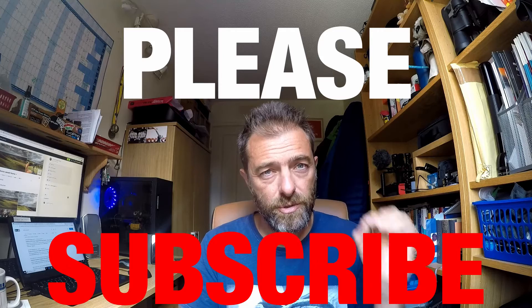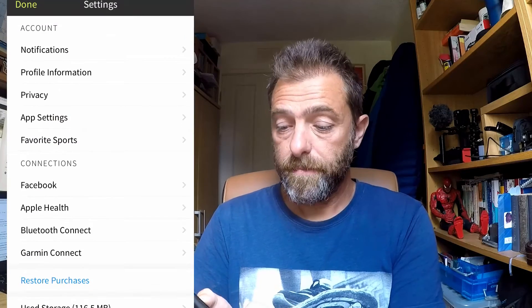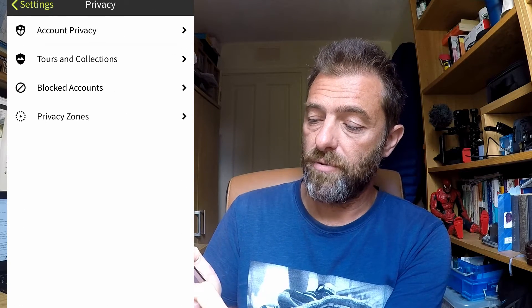We'll have a quick look at the app now and do some screen recording. While that's just setting up, please remember to subscribe — I'm getting really close to a nice milestone on the channel. So thank you very much if you're already subscribed, and if you haven't, please go do it now. Right, here we go. You can now see there's a privacy option, and you've now got: account privacy, tours and collections, blocked accounts, and privacy zones.